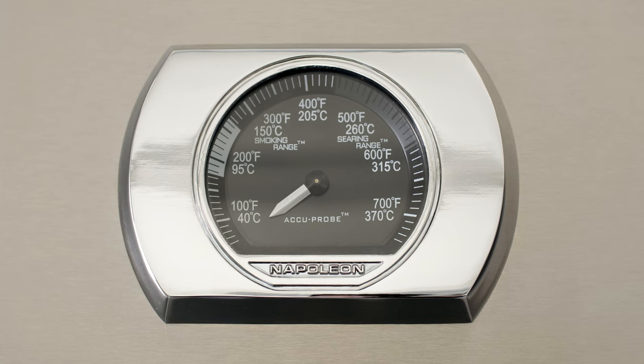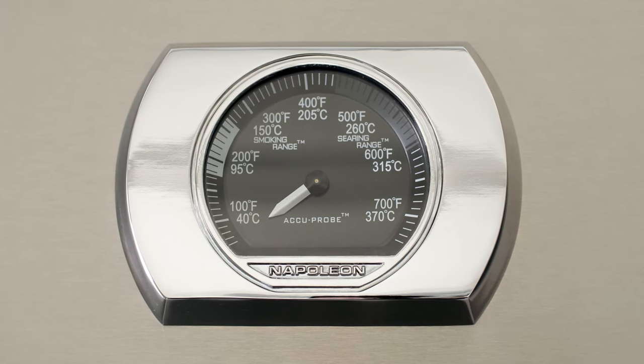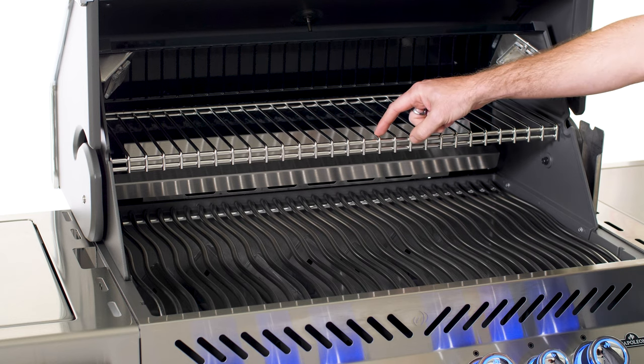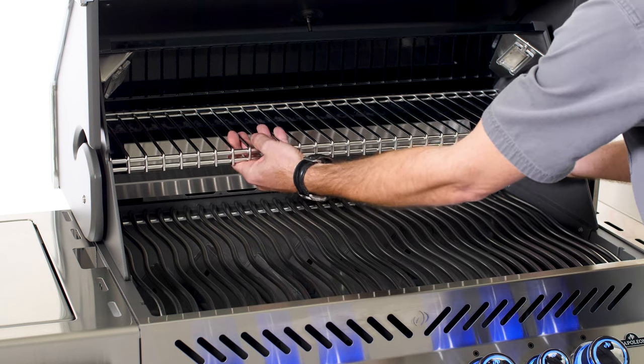To keep an eye on your grilling temperature, this collection features Napoleon's hood-mounted acuprobe temperature gauge. When extra cooking space is needed, there is a removable warming rack.